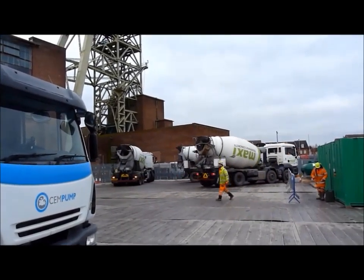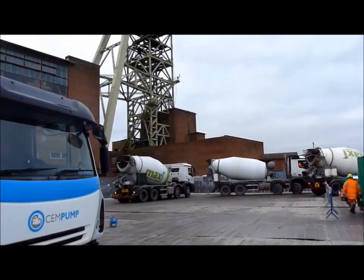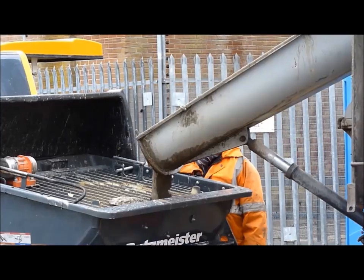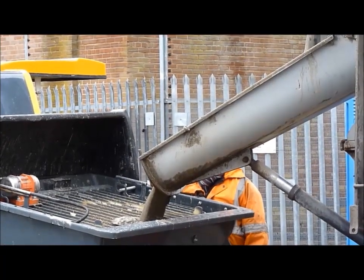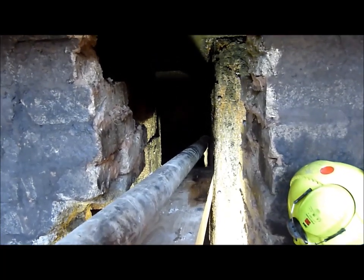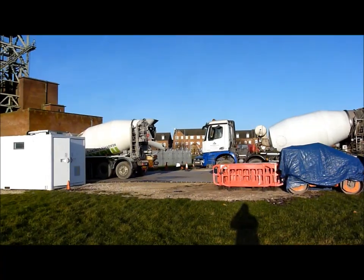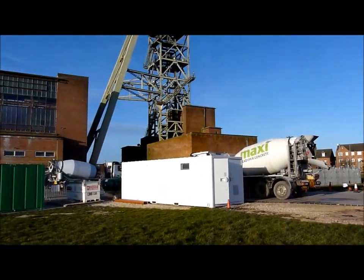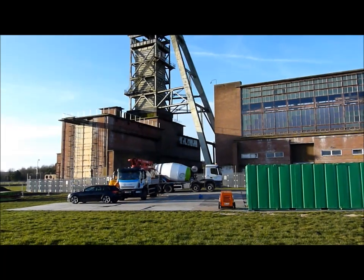That's another one out, another two ready to come in — very busy pumping away today. There it is, the concrete pouring in, coming up well now, the level is about half way up. A little bit crazy today — more concrete coming in, five lorries all at the same time, like buses they all come at once. A lot of stuff to go in today.